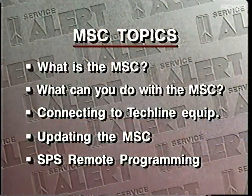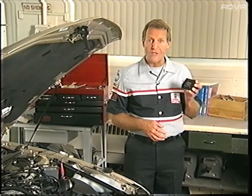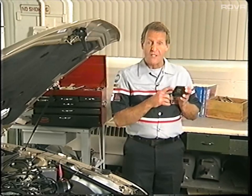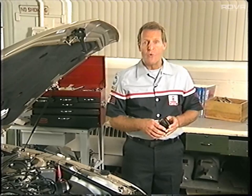Let's get started with topic number one: what is the mass storage cartridge? The mass storage cartridge was first introduced in August of 1992, so chances are good you're already using this little wonder. But just to be sure we're all on the same page, let's do a quick review of the main points.